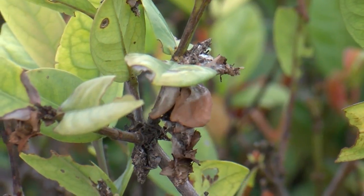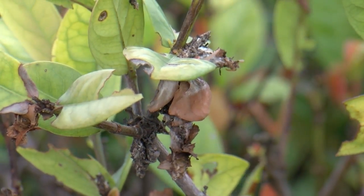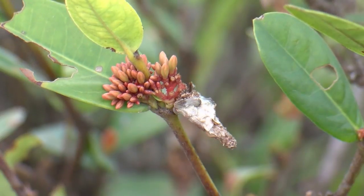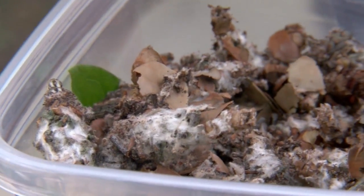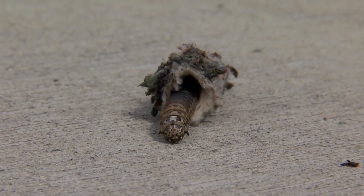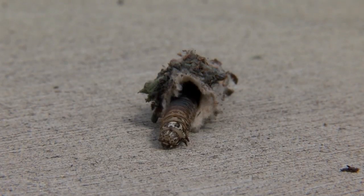Wright explained that bagworms may have ended up in the valley by creating their own silk balloon and landing thanks to wind currents. Once an infestation begins in one place, it spreads to surrounding areas because the pests are localized. Usually in the winter, insects go into hiding, which gives plants a break. In the valley, spring begins as early as February and can lead to insects eating year-round.